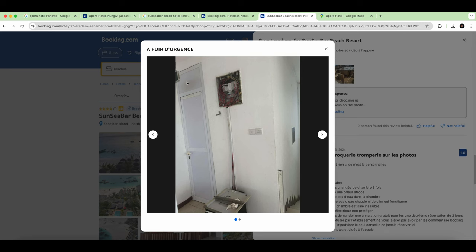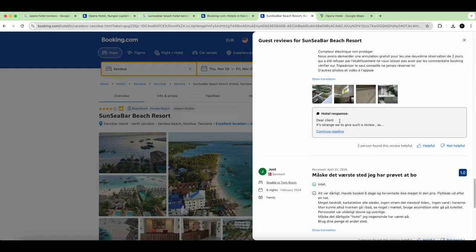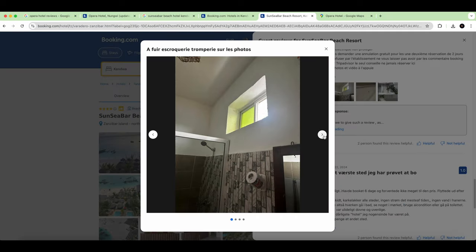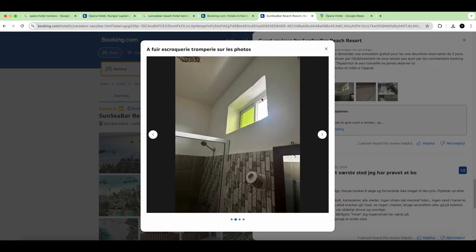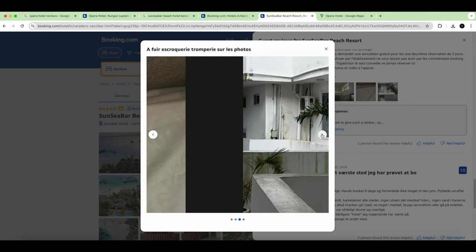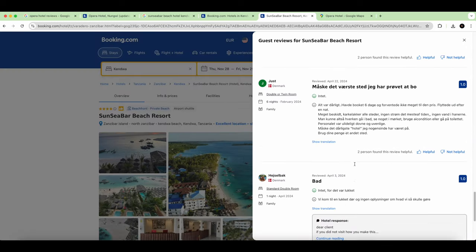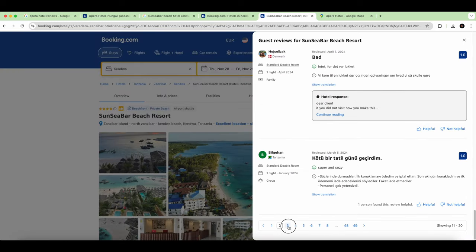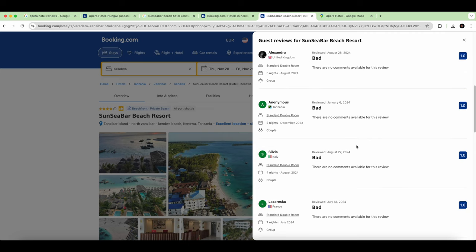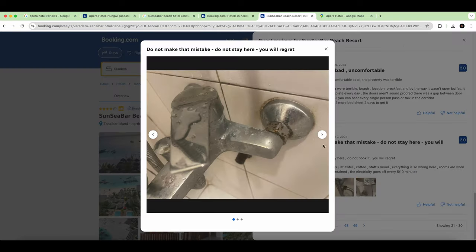The real pictures in the reviews show the actual condition of the place — the mess and the state of the property. You can see the mold and the poor condition. Bad, bad, bad. So always do this check before booking.